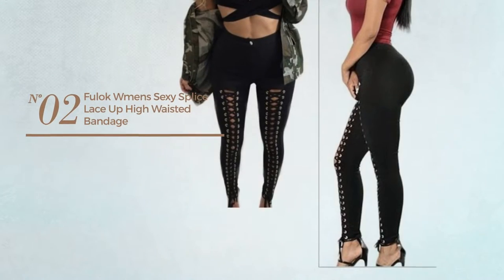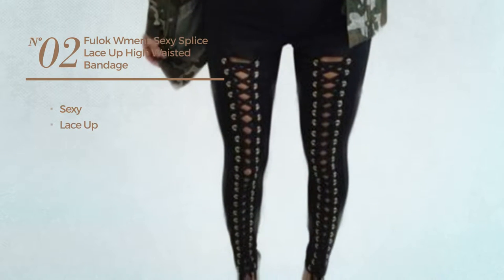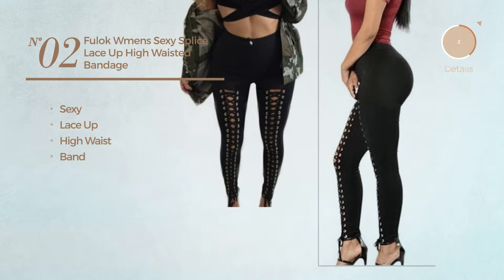Number 2. Featuring a sexy design. This leggings includes lace-up, high waist and band. Available exclusively in black color.